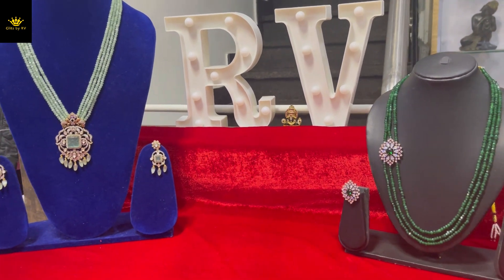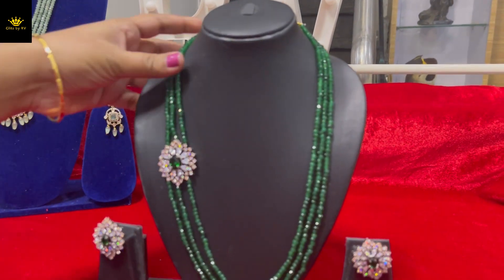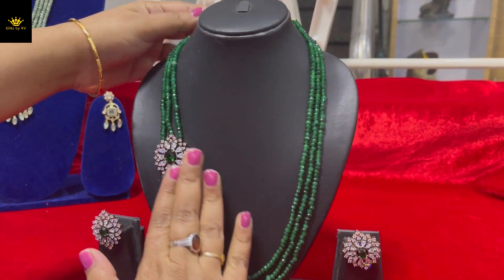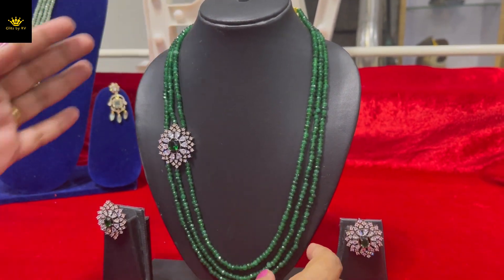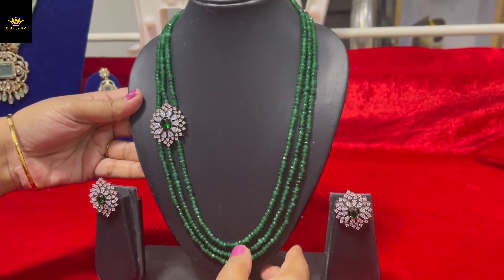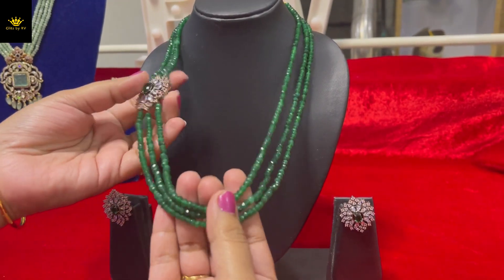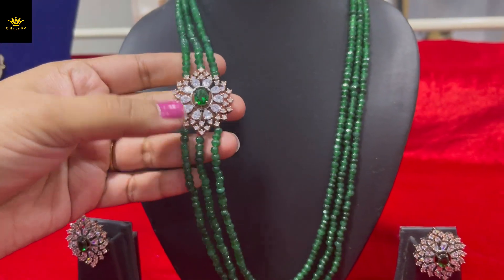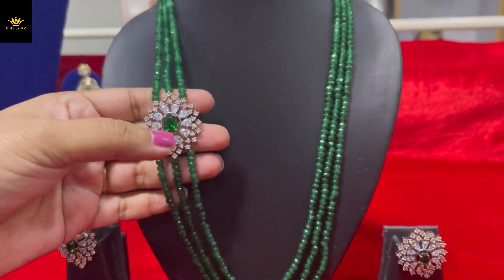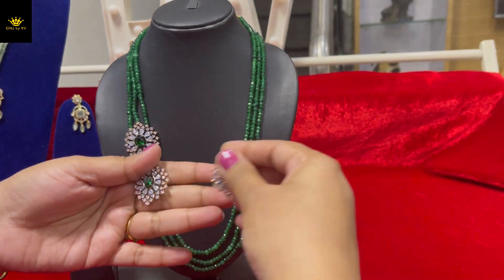Okay, first product for today. Beautiful single pendant — last time we did two pendants, but this is a single design with beautiful green onyx. This pendant, if you look at it from the side, is very beautiful. It's just a single sideways design.